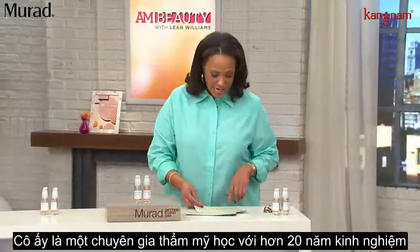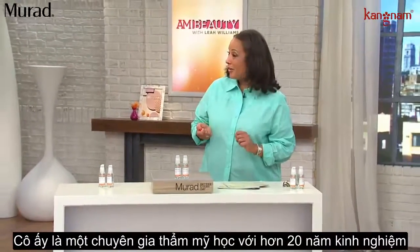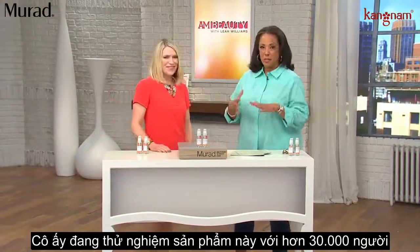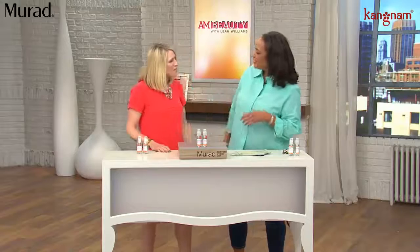Let me introduce you to Sharon Bowes, who's here to tell us all about it. She is an esthetician with over 20 years' experience, and she has trained — this is amazing — over 30,000 people with this product. Welcome back to AM Beauty. Thank you so much for having me again.